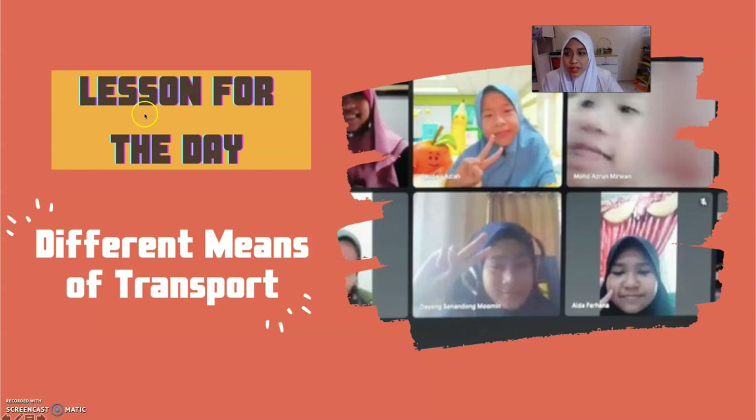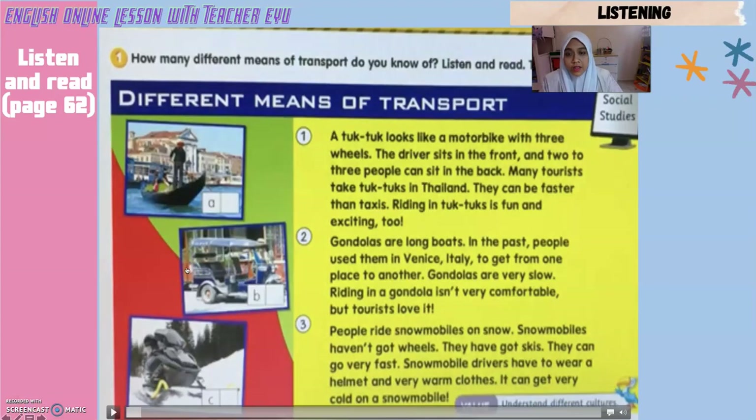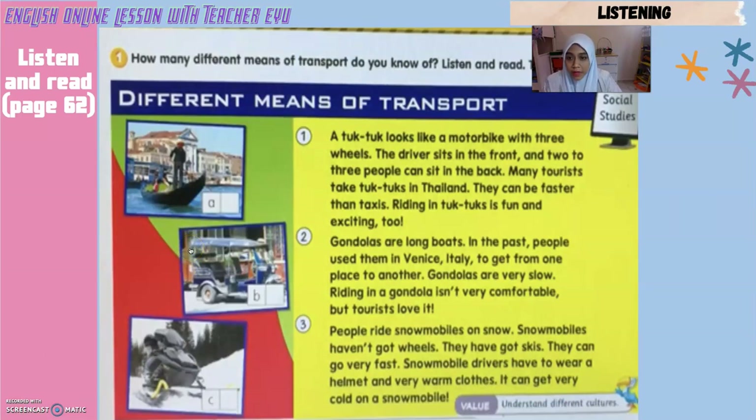So now boys and girls, let's go to the lesson for the day. Today we are going to learn about the different means of transport — jenis-jenis kenderaan yang berbeza. Different means berbeza. So now let's listen to the text. This text is taken from the Get Smart book, page 62. If you have it, you can refer to the book.